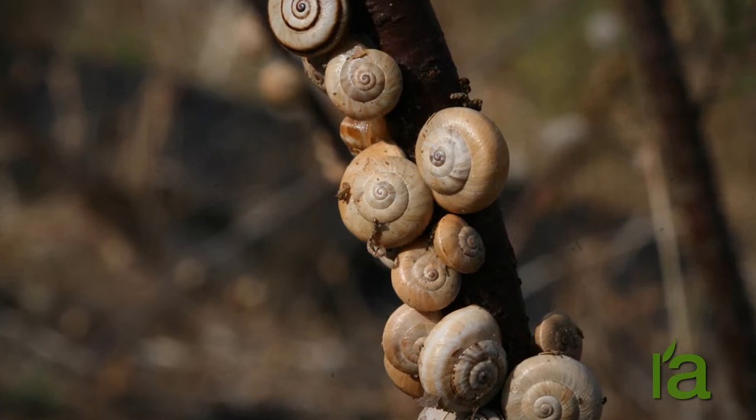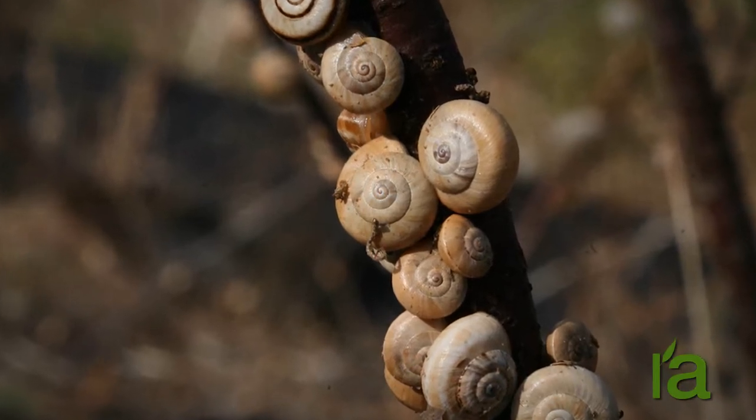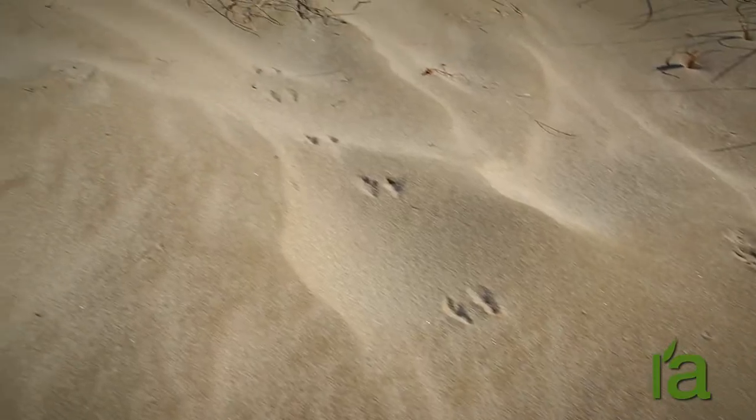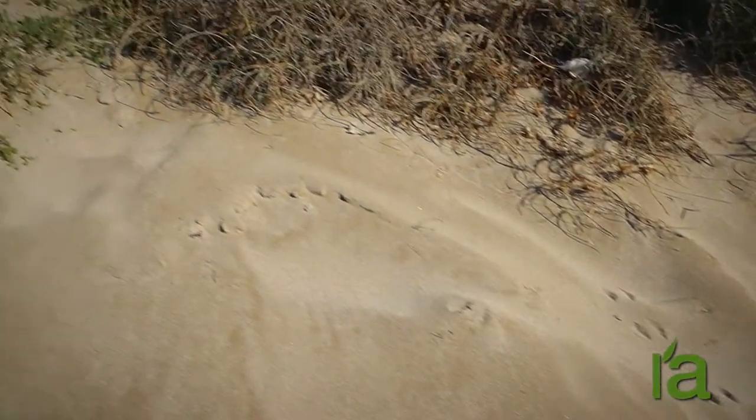Some, like snails, may climb to the tips of plant stems where the sea breezes blow. As soon as we take a closer look, we can see hundreds of animals living on the dunes.